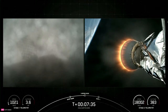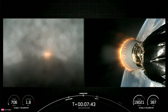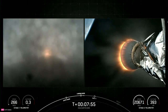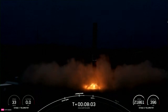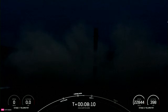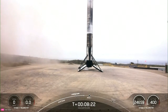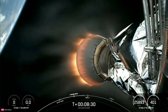Stage 1 Landing Burn. Stage 1 transonic. We should hear a call-out for landing burn startup on the Falcon 9 First Stage in just a few moments. Falcon 9 has successfully landed at Landing Zone 4 at Vandenberg. This was the seventh launch and landing for this first stage. This landing marks SpaceX's 314th recovery of an orbital-class rocket, including first stage landings for Falcon 9 and Falcon Heavy.